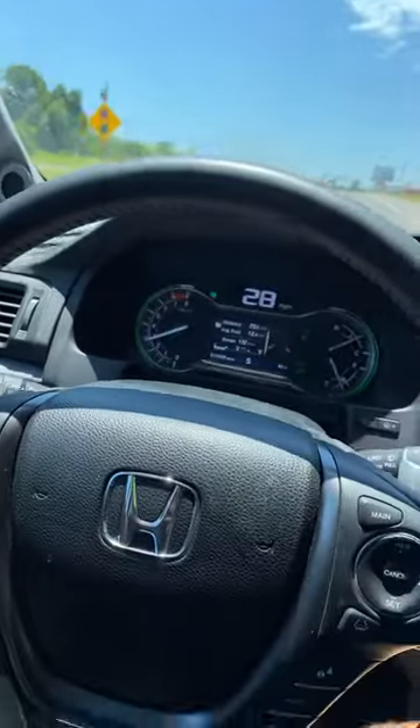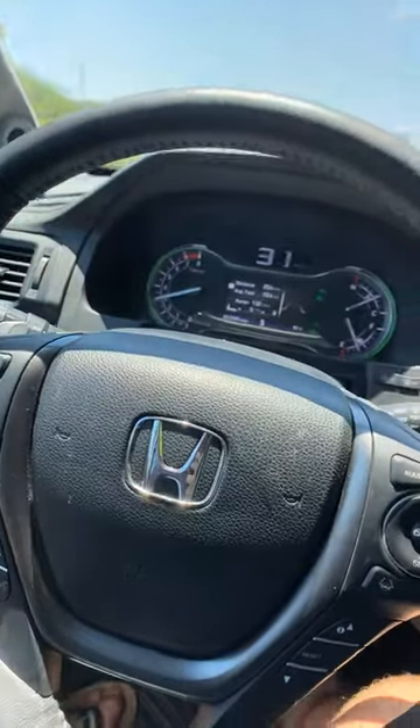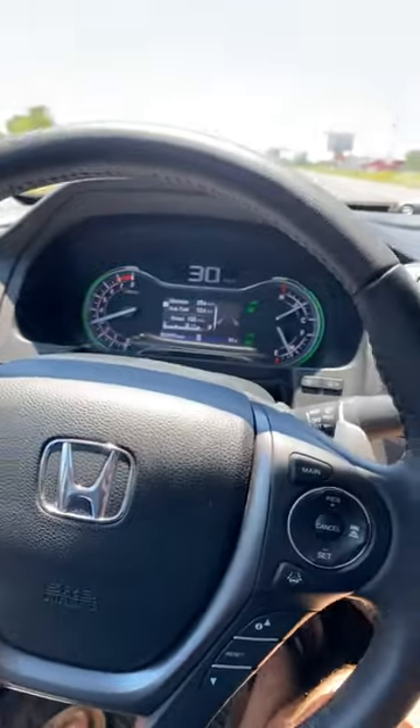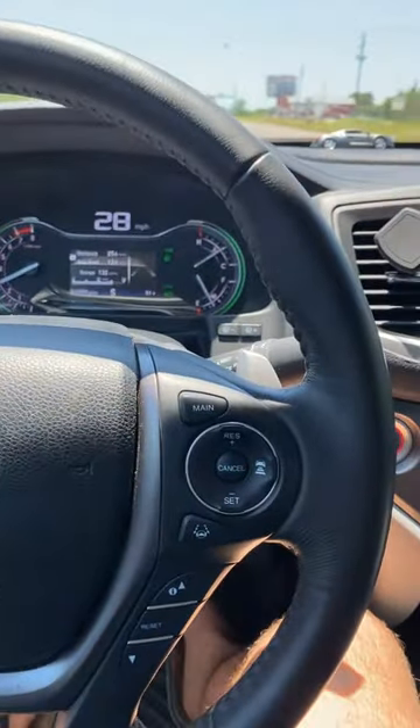This is pretty flat country and there's really no issue at all on flat ground, but going up hills I've heard it has issues. Anyway, I hope this was helpful to you guys.